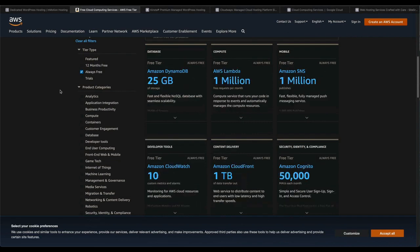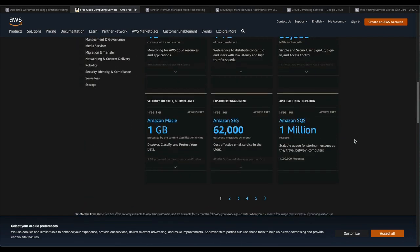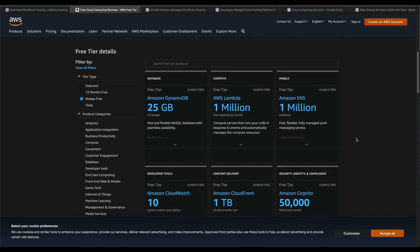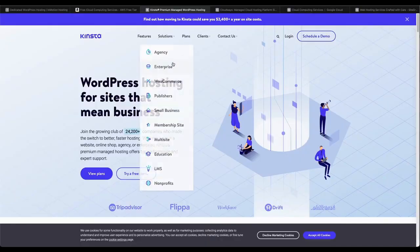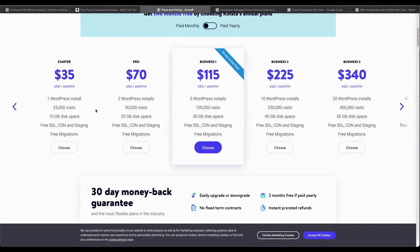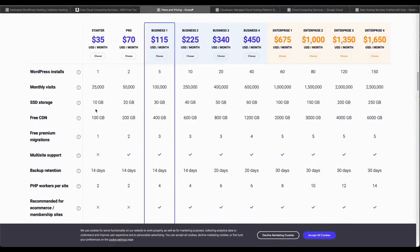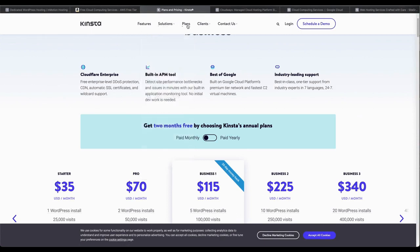Cloudways calls themselves a managed cloud hosting platform. They will host your site on your choice of one of six popular cloud providers: Digital Ocean, Linode, Vultr, Amazon Web Services, and Google Cloud. The cheapest plan is available at $10 per month with 1 GB RAM, 25 GB storage, and 1 TB bandwidth. This plan runs on the Digital Ocean servers.